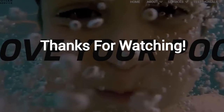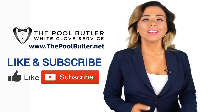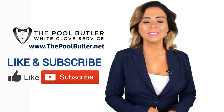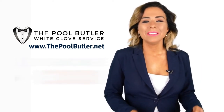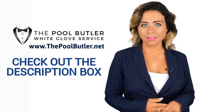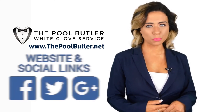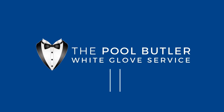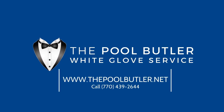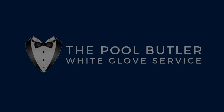Thanks for watching, and now let's take it back to Jennifer. We'll see you next time. Bye.